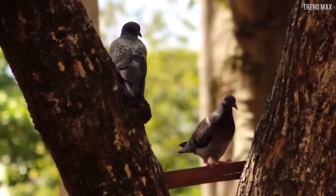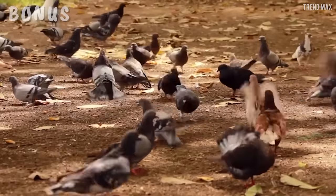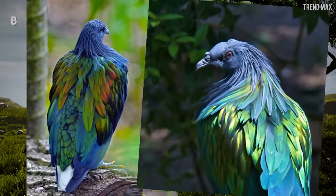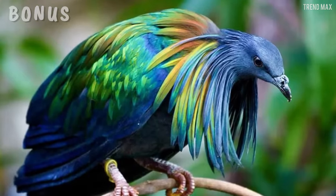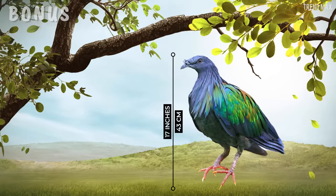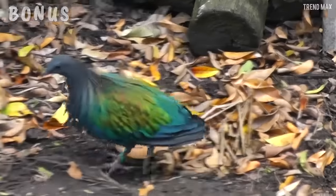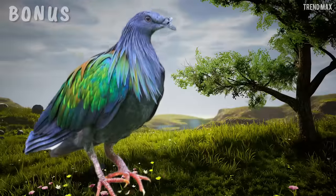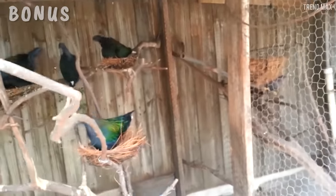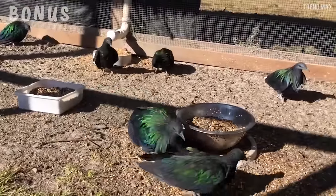Bonus — Nicobar Pigeon. Before continuing, here's proof that some pigeons don't look anything like those found in squares and parks — this one looks straight out of a fairy tale. I'm sure you haven't met one like the Nicobar Pigeon. Check out those colorful feathers — doesn't it give them a sense of elegance and beauty other pigeons don't have? It's even bigger than them, with a length of 17 inches. Research carried out by the University of Oxford in England shows that it's the closest relative to the extinct dodo. Unfortunately, they can only be found in Indonesia and the Nicobar Islands.